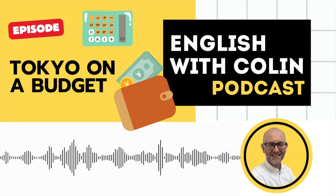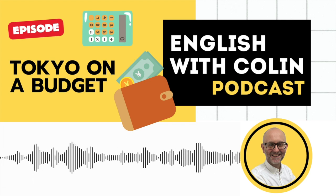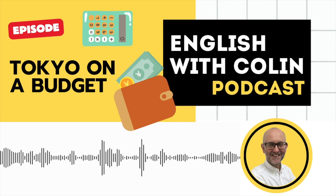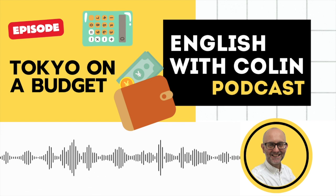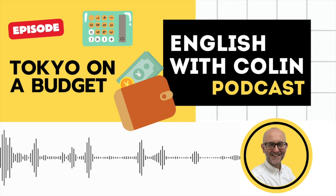Hello, and welcome to the English with Colin podcast, a podcast for English language learners. My name's Colin, I'm an English teacher in Tokyo, and if you're looking to improve your English skills and gain more confidence in your ability to communicate in English, you've come to the right place.